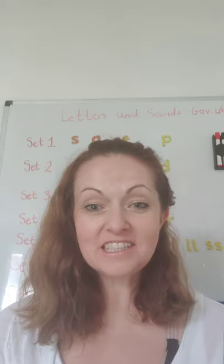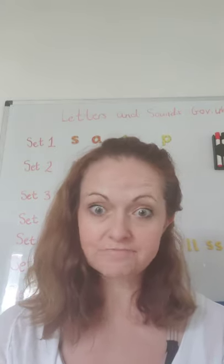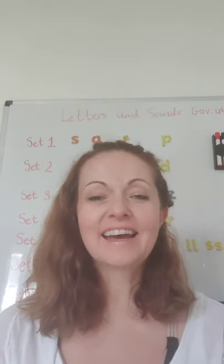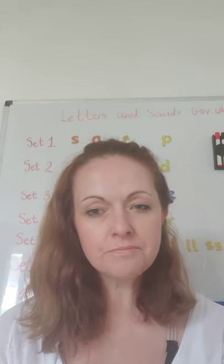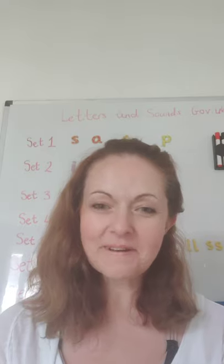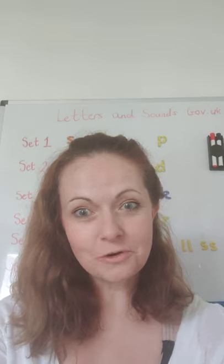So this time of year within schools is very much about transition. Obviously our children who are in day nurseries or school nurseries have had that kind of whipped away from them. So I just wanted to give you some top tips about what you can do to help your child at home to get ready for the transition, hopefully in September.